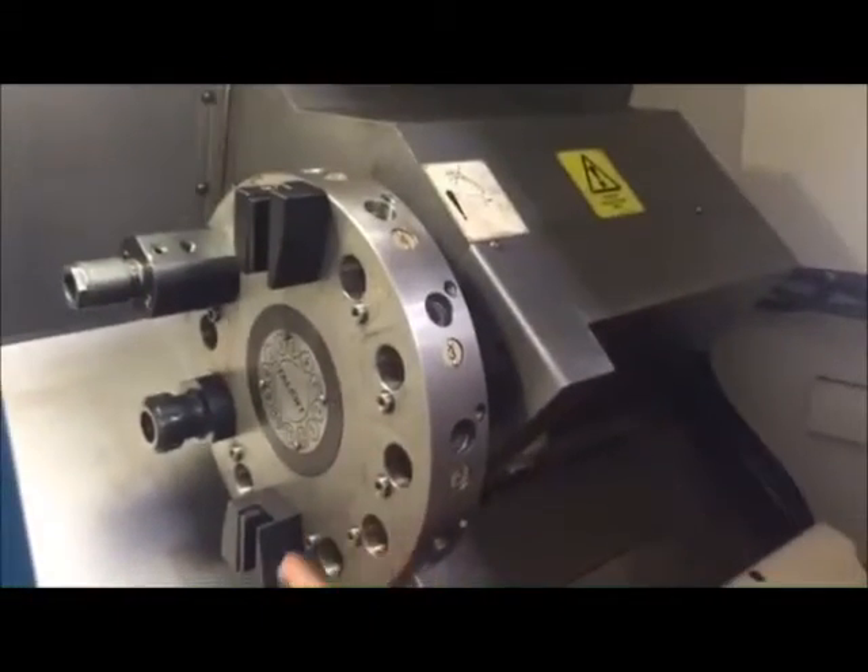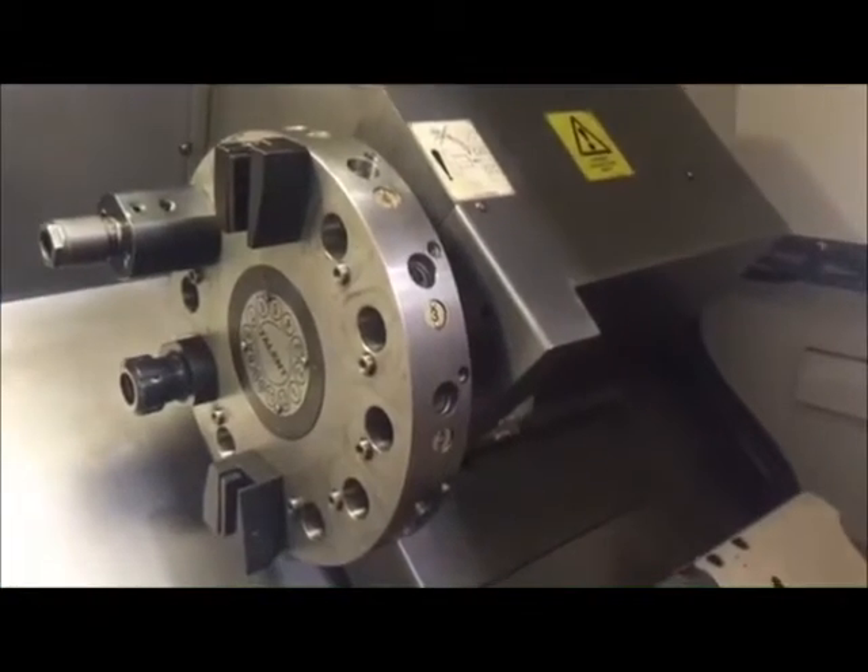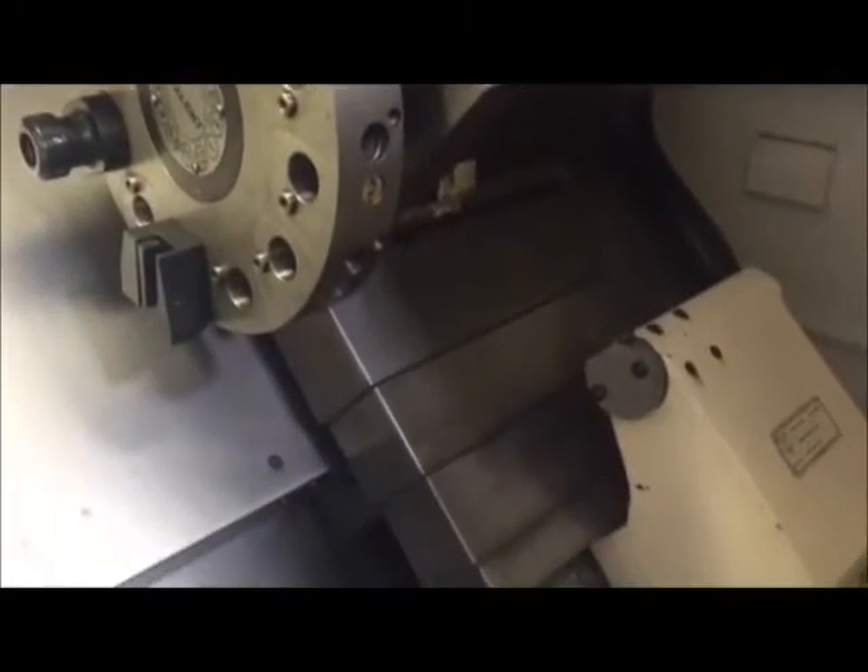We have a 12-station turret. We do have coolant through turret. There is a line that feeds through here. You got your coolant coming out of here. Fully functional bar stock.